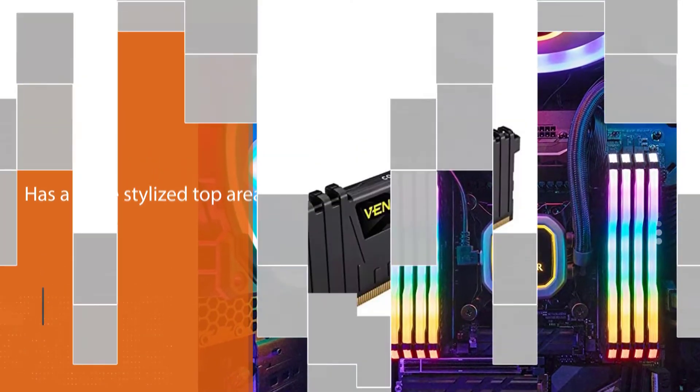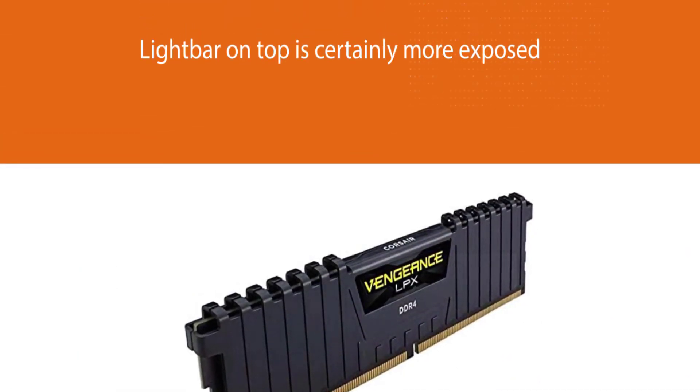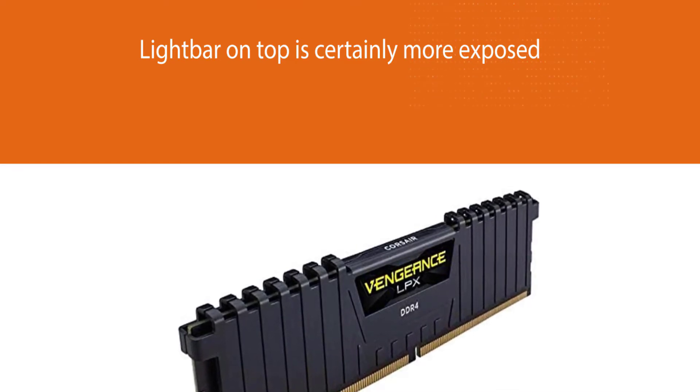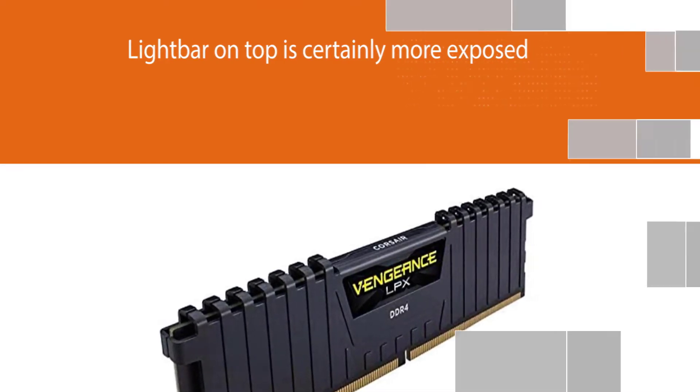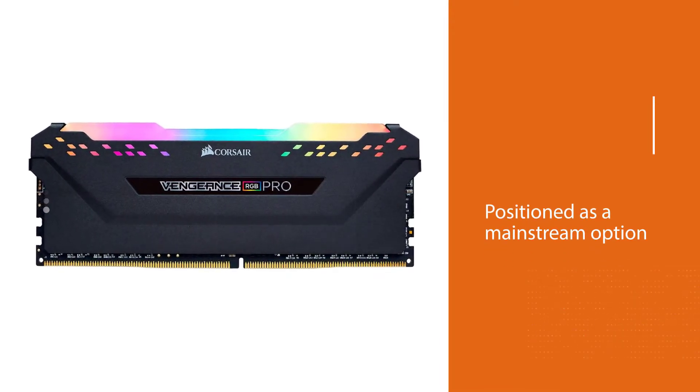The DIMM itself is the same height, and the light bar on top is certainly more exposed and bigger. It is still positioned as a mainstream option, and the main highlight of this RAM kit is its RGB lighting on top.